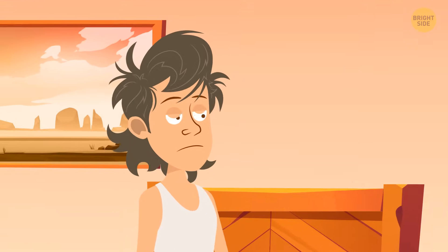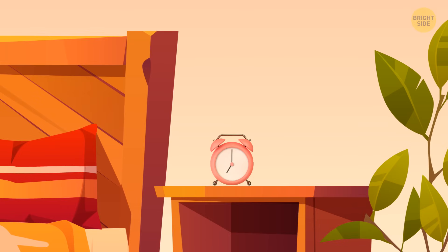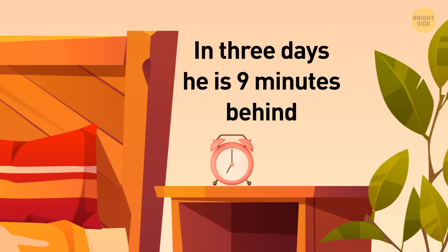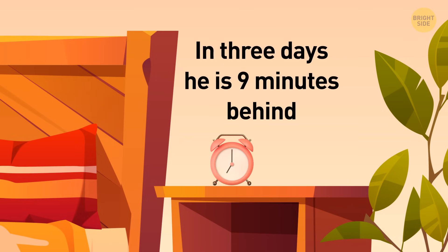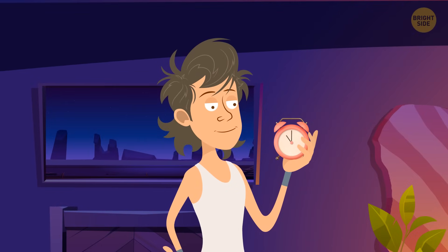Max has got to get up at 7 in the morning every weekday to get to work on time. Unfortunately, his alarm clock is not quite accurate — in three days, he's nine minutes behind. Assuming that at 11 p.m. on Sunday, Max checks his watch and sets the correct time, when does the alarm actually go off on Tuesday morning?